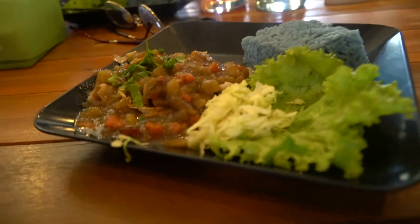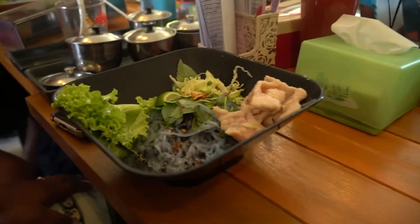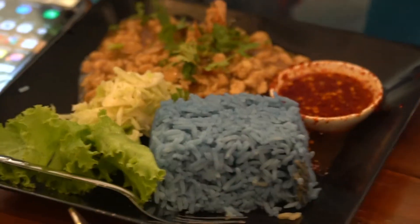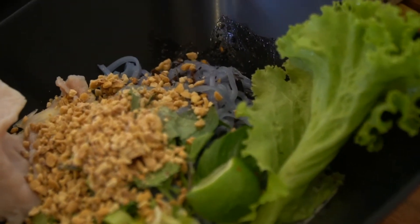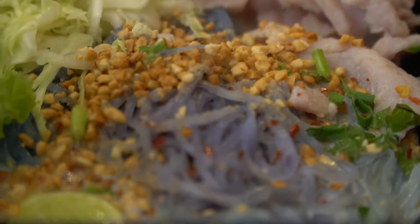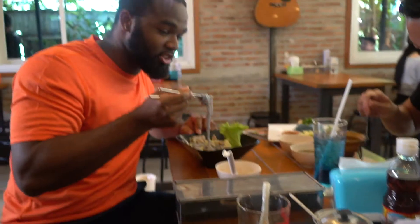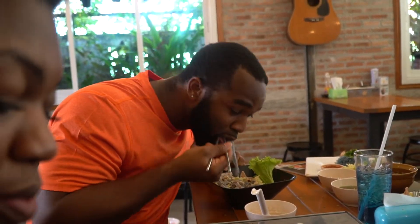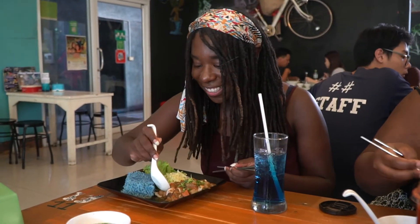This is the beef rice curry dish. This is so good — it's milky, it's flavorful, delicious. It's really good. Oh my goodness. Tastes of curry.